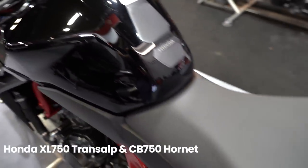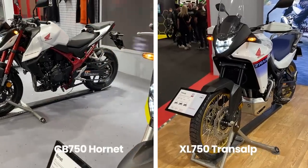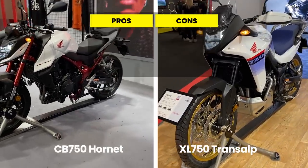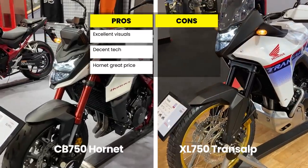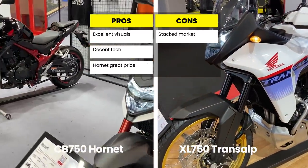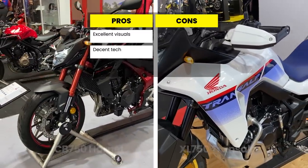Both the Hornet and the Transalp will be eligible for A2 restriction, so they could be perfect beginner motorcycles. Can't wait to see more of these two next year. Pros: both have excellent visuals, a decent level of tech features, and the Hornet is very competitively priced. Cons: entering a stacked market and the price on the Transalp is yet to be announced. We're giving these bikes 5 out of 5 helmets.